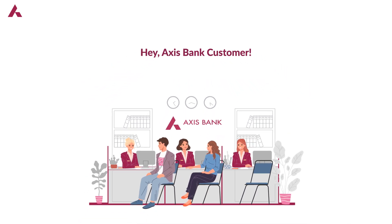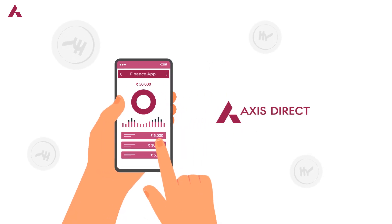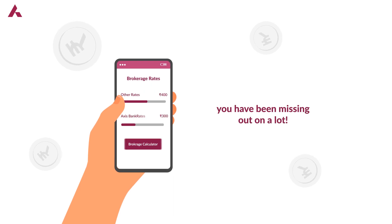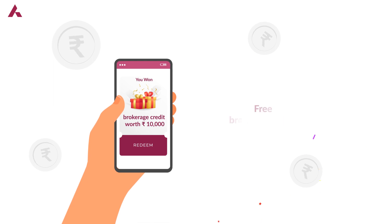Hey Access Bank customer, if you have been investing but not with Access Direct DMAT and trading platform, you have been missing out on a lot. Now you can get reduced brokerage rates and free brokerage credit.